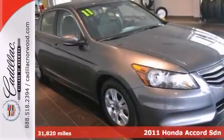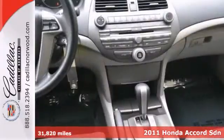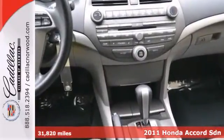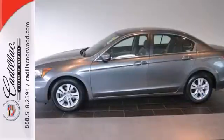Don't waste your chance at owning this terrific 2011 Honda Accord LXP. You'll dominate the road with style and get wonderful gas mileage while you're at it. This vehicle is just looking for a new home. Stop in and take it for a test drive today.